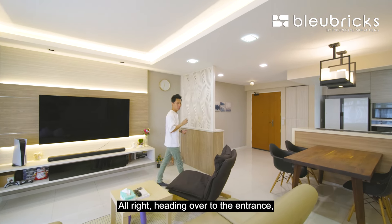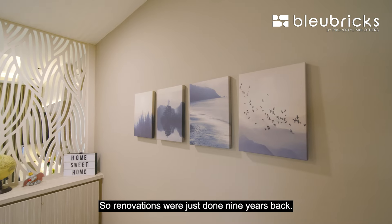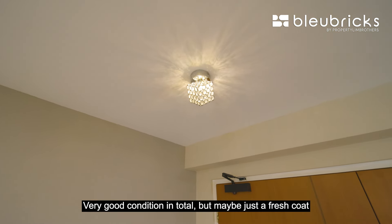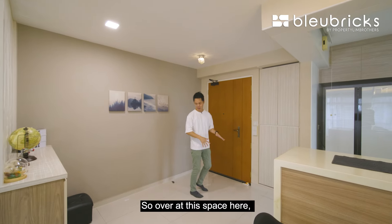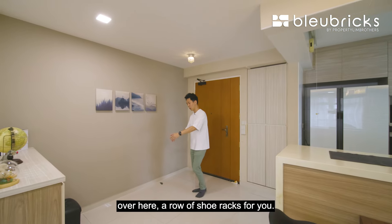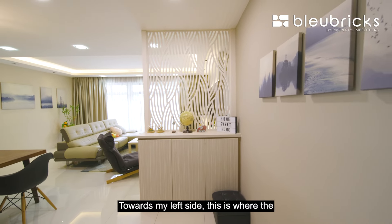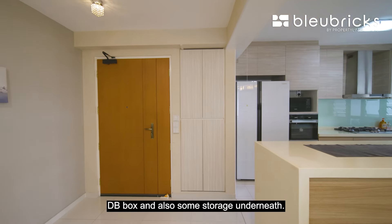Heading over to the entrance — the owners are actually first owners, so renovations were just done 9 years back, very good condition overall. Maybe just a fresh coat of paint and you are all good to move in. Over at this space here, this is a very nice entrance — very sizable, you can even put in your piano over here. There's a row of shoe racks, and towards my left side is the DB box and also some storage underneath.